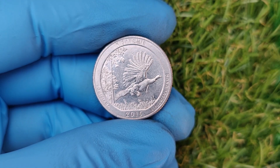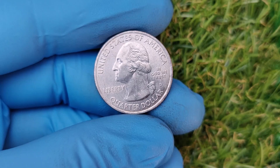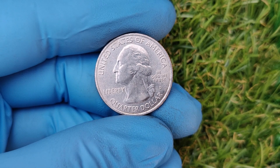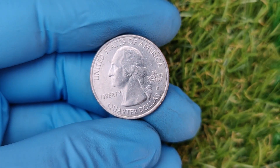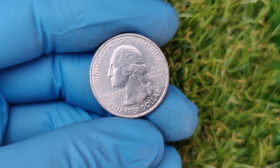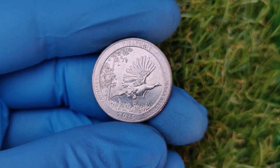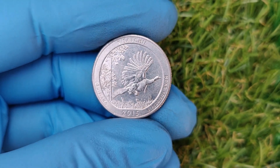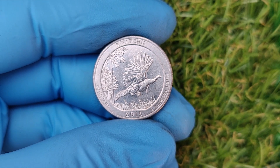On the obverse, you have the familiar image of George Washington. But what makes this particular quarter so special? The 2015 D Blue Ridge Parkway quarter's extraordinary value comes down to rarity, condition, and demand. Certain error coins from the 2015 Denver Mint are incredibly rare — errors such as double dies, die breaks, or mistrikes make them highly sought after by collectors. Some coins may even have a unique minting flaw that makes them one of a kind.